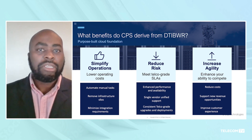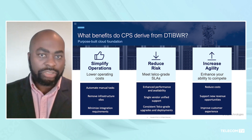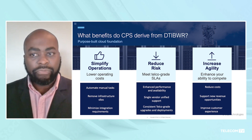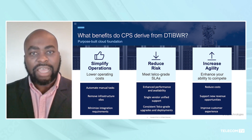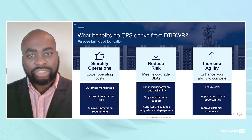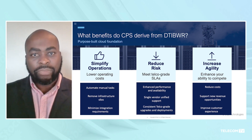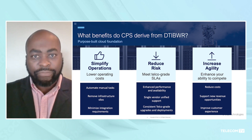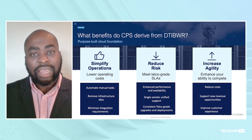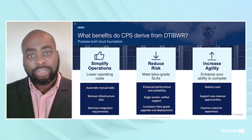Let me dive into these and add more color to each of the three benefits. When we talk about simplifying operations, Dell Telecommunication Infrastructure Block for Wind River takes out all of the complexity, additional manual operations, and manual touch involved in deploying a large-scale cloud-native infrastructure. This reduces both the OPEX in terms of the number of engineers it takes to plan, deploy, design, and operate the network. The innovation built with our partners also means you can deploy a large-scale network with less hardware for a specific configuration with an optimized total cost of ownership.